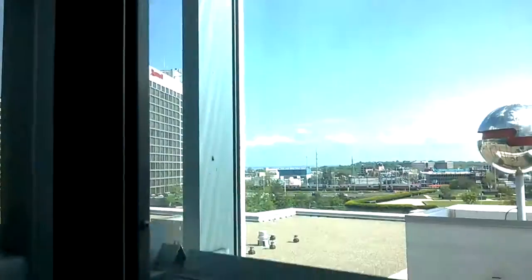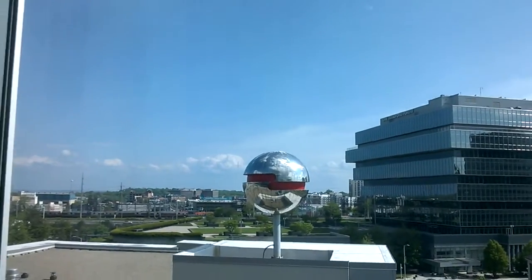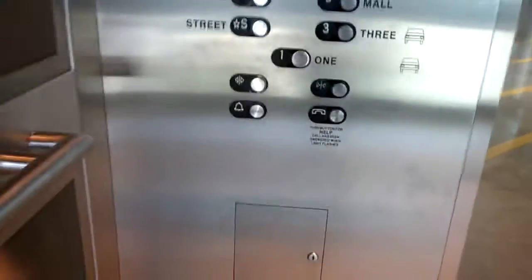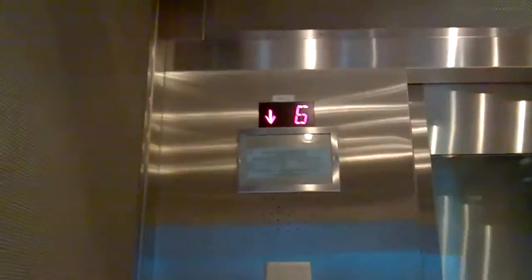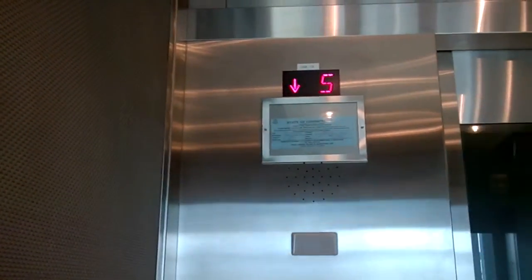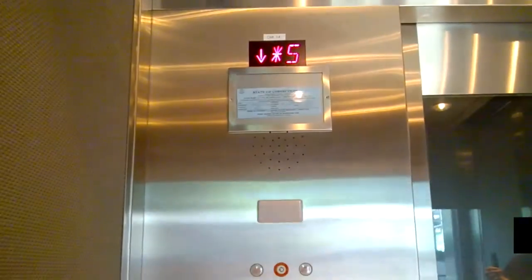Now let's continue our ascent up to nine. Like I said before, there's the Marriott. You can see a Metro North train, or whatever it is — I can't even think of the name right now. Parking level right there. Street. And one.